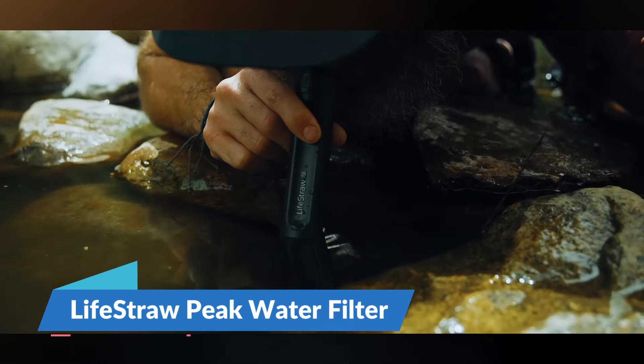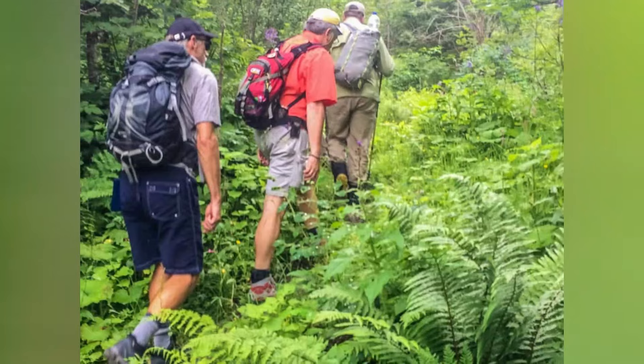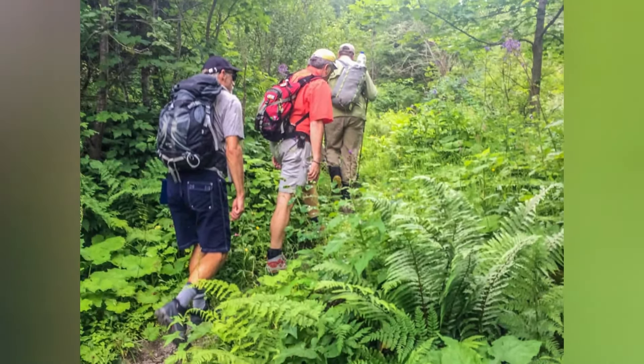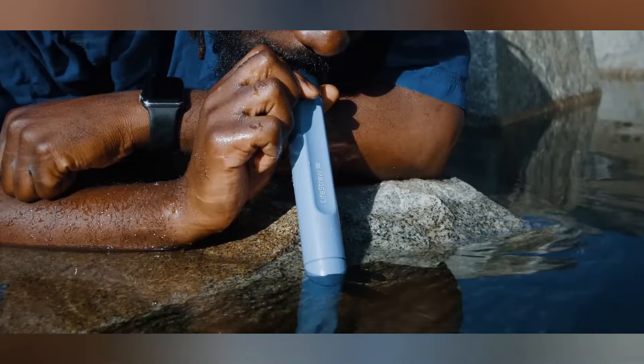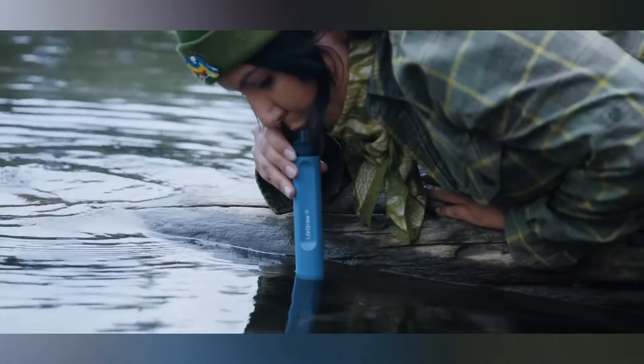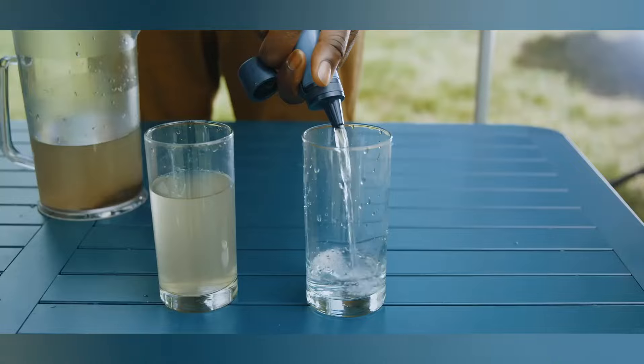Imagine being deep in the heart of an untamed wilderness, surrounded by towering trees and the melodies of nature. As you traverse through this untouched paradise, the sudden realization hits — your water supply is dwindling. Enter the Lifestraw Peak water filter. This nifty gadget isn't just a tool, it's a lifeline.